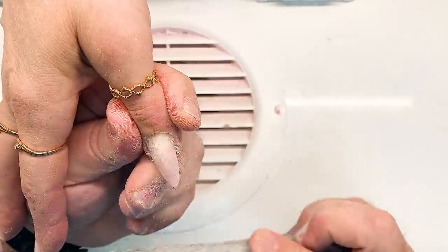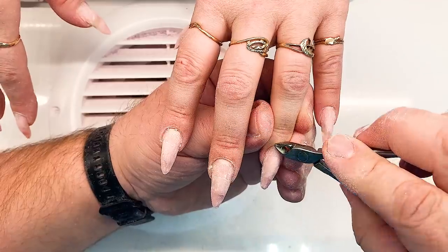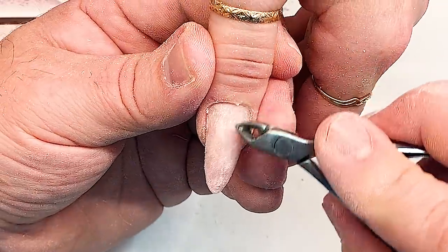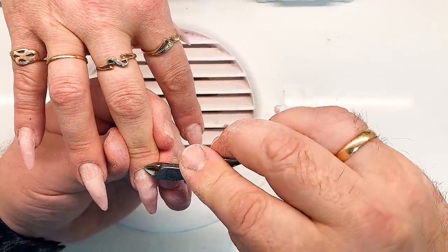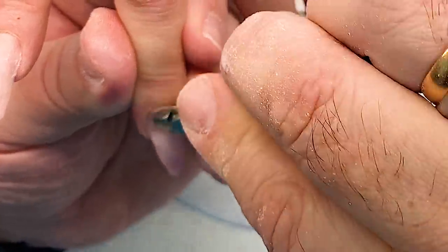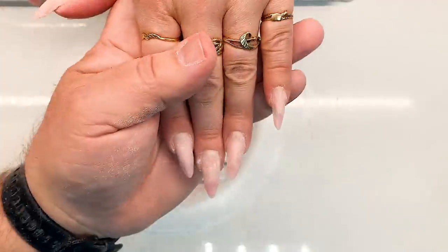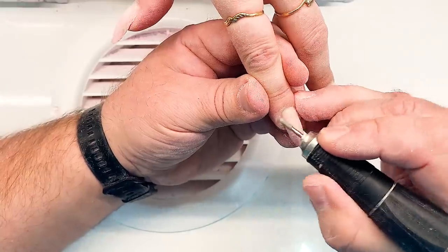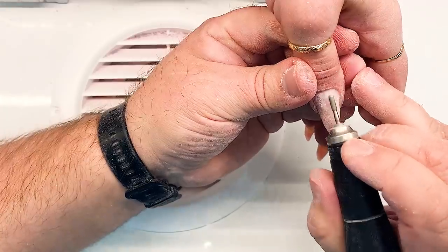A nail master should work very fast and never spend time on unnecessary motions when creating a nail design. Because of the world crisis we have to work fast and earn more — that's why we are showing you this content, to teach you to work faster. The hard worker woman prefers having such shining, screaming, and vibrant nail designs.